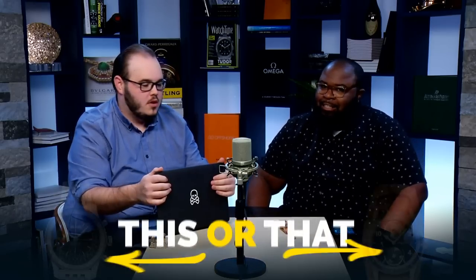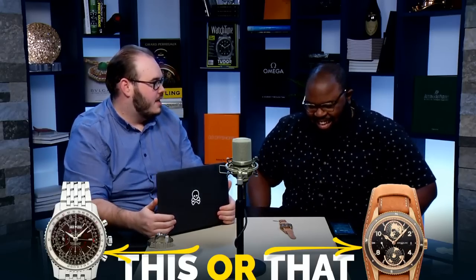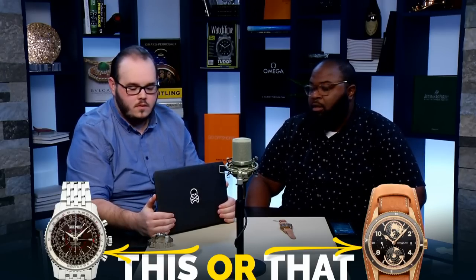You guys have to try this on — must try. We're doing 'This or That.' We don't have a poll because apparently the poll company is stupid, but CQ has a little announcement. Should we get into it? Yeah, kind of explain why we're doing what we're doing.